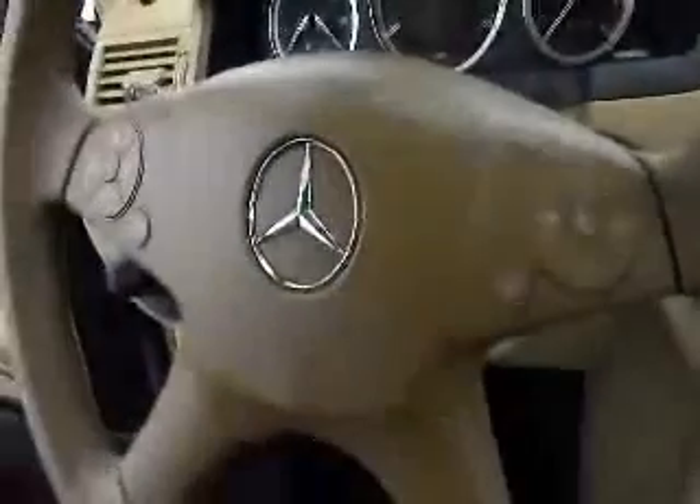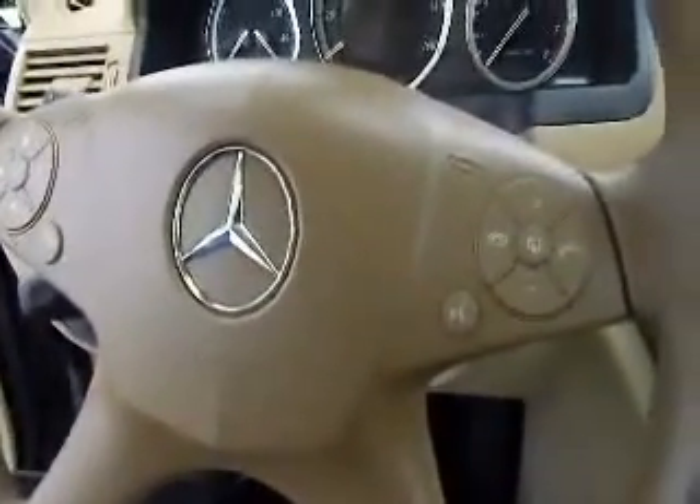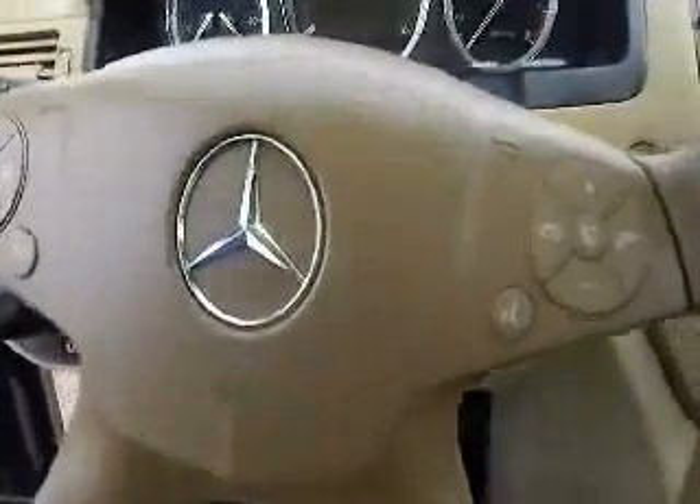Nice sunroof. This is a 2008 Mercedes-Benz C300. It's got 32,000 miles on it. It's down here at Meadowland of Carmel — come on down and check it out.